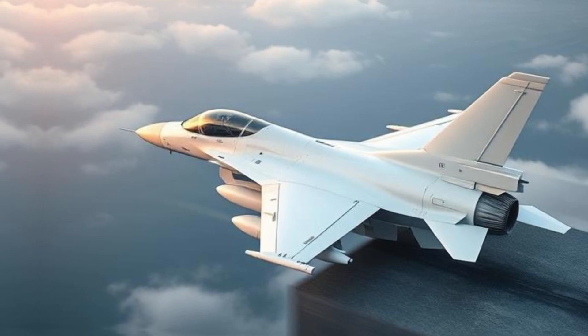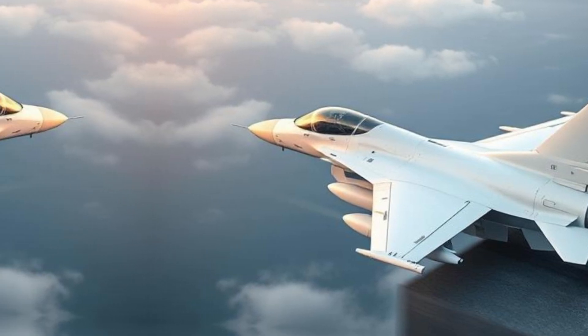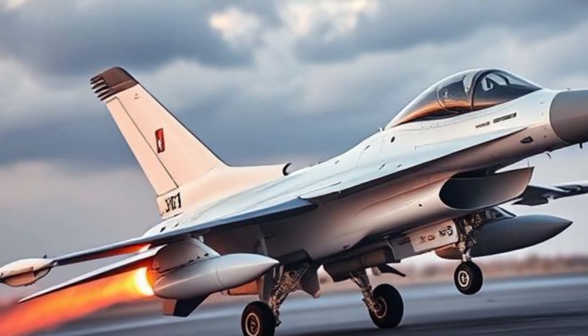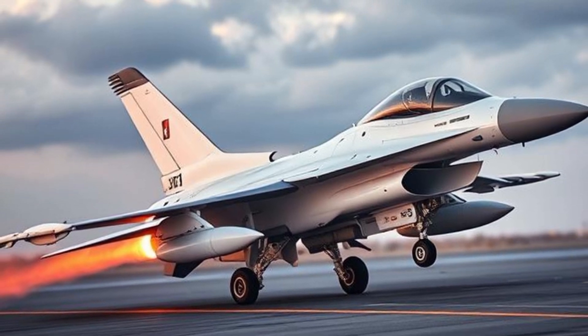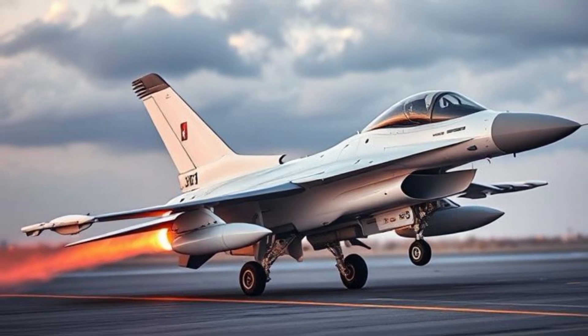Powered by a Pratt & Whitney F-100 or General Electric F-110 engine, the F-16 can reach speeds over Mach 2 — twice the speed of sound. Its thrust-to-weight ratio gives it exceptional acceleration and climb performance.